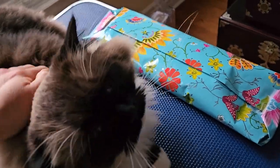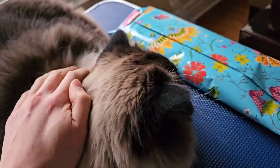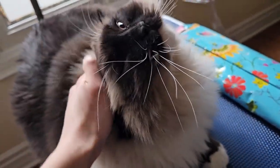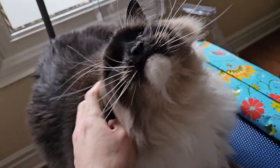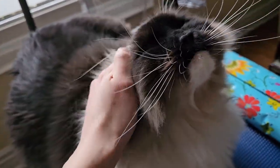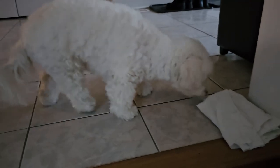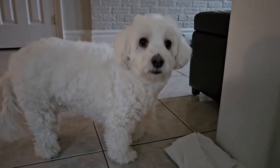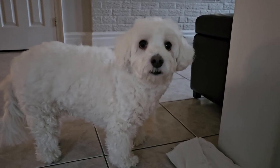I think I'm gonna take it easy today, just read a bit and go for a walk maybe. I'm wrapping a present and of course Tigger has to be so curious about what I'm doing. Merry Christmas!